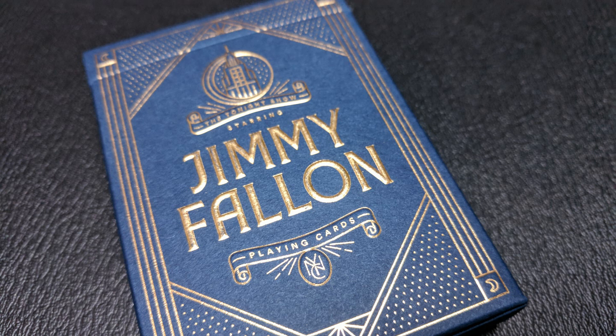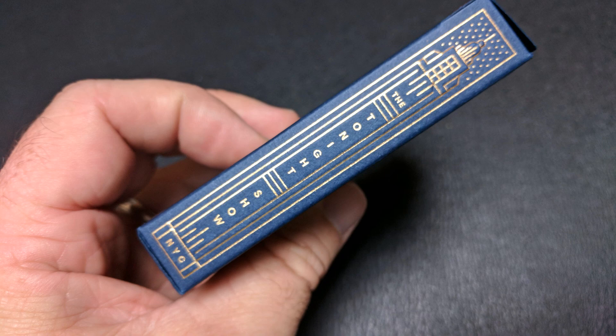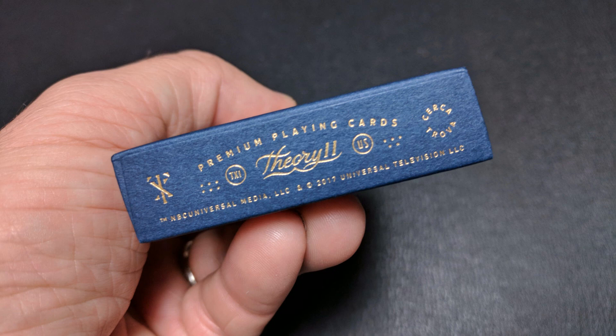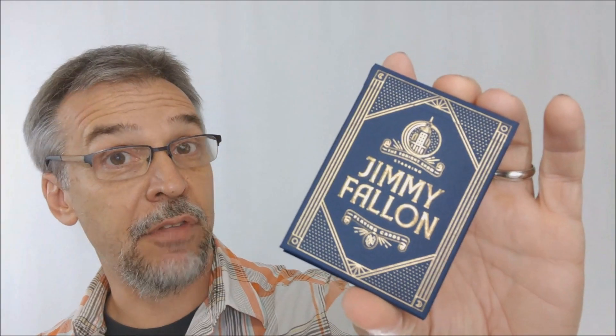The tuck case is a dark blue matte paper done in gold metallic ink. You've got Rockefeller Center at the top. It says 'The Tonight Show Starring Jimmy Fallon Playing Cards.' One side says Jimmy Fallon and the other says The Tonight Show. The back design is the card back design, and the bottom has a little ad copy about Theory 11. The top of the tuck case says Jimmy Fallon and Tonight Show, and there's an original tuck seal with Jimmy Fallon's initials that says 'On Air.' The tuck flap has a cool little microphone.